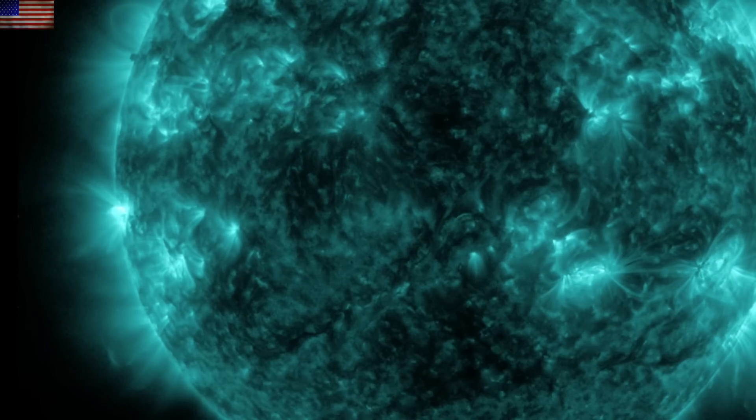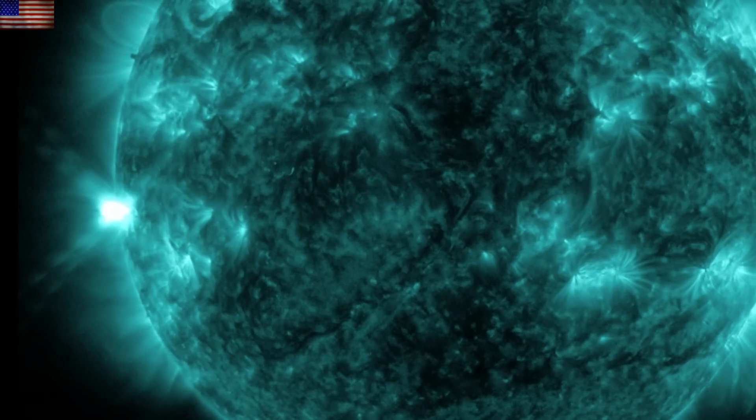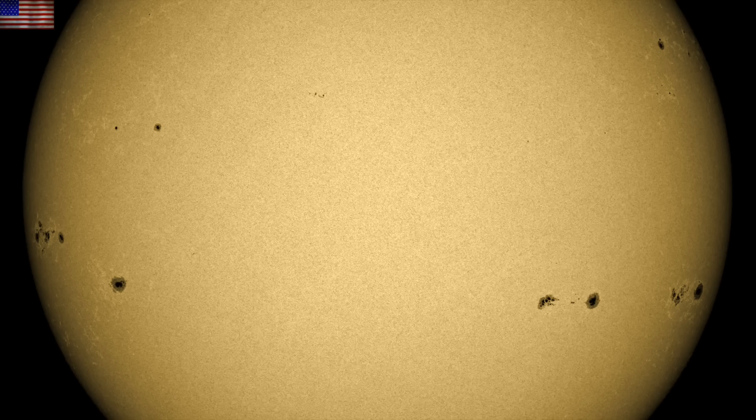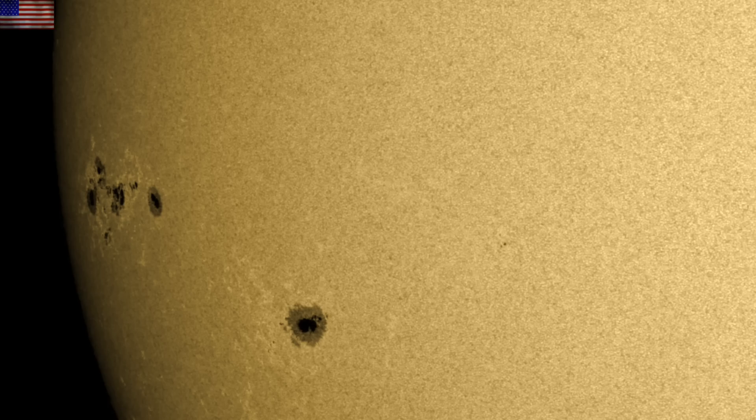Flare flashes, easily noticeable here in 131 angstroms. It will be important to watch this group as it turns to face Earth over the weekend. Significant complexity inside the active region.